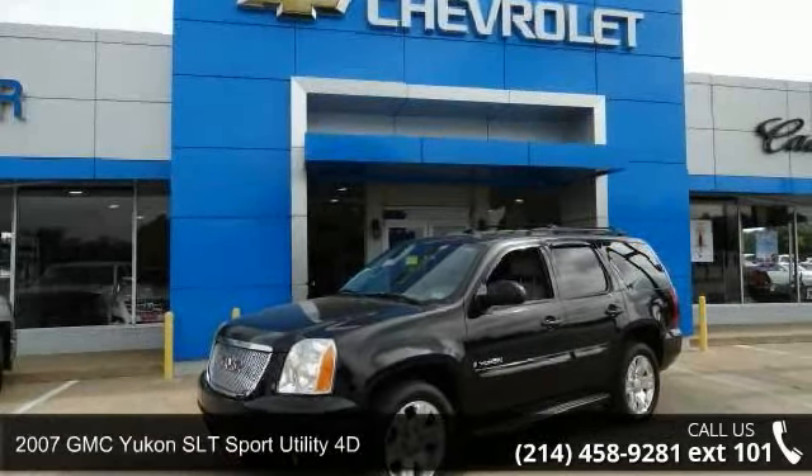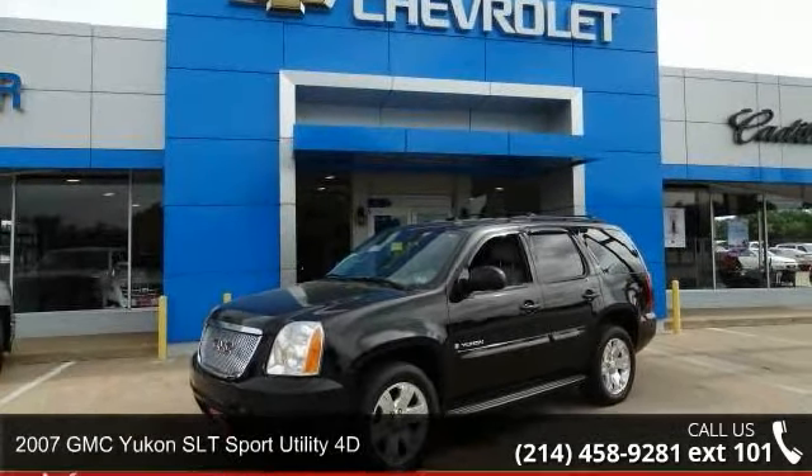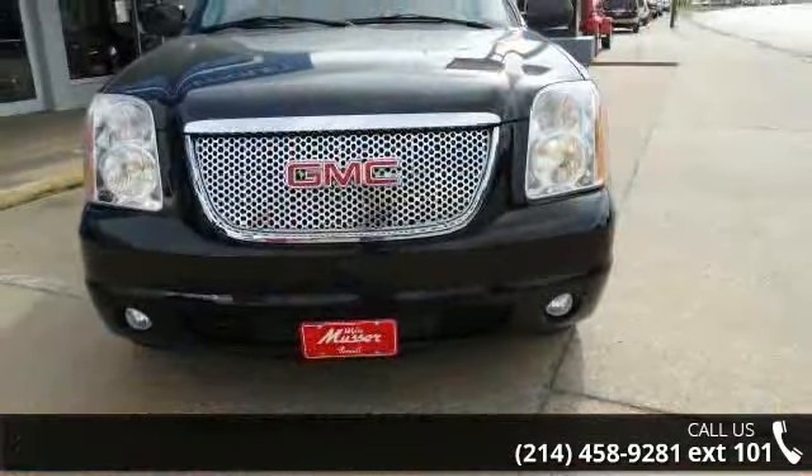Step onto the 2007 GMC Yukon. If you are looking for a first-rate auto, this one could be yours today.